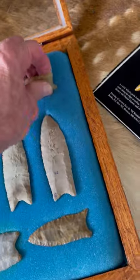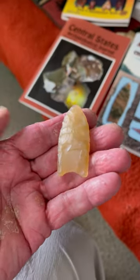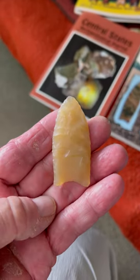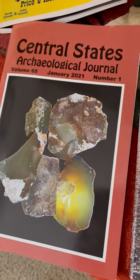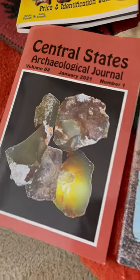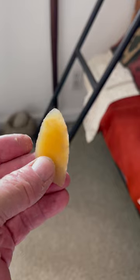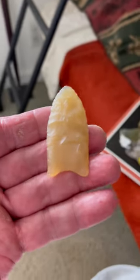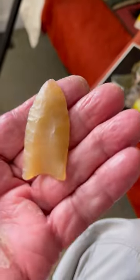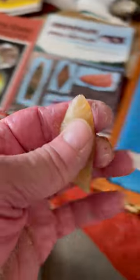We have a beautiful hole-in-the-wall agate Clovis. Dr. Michael Gramley did an article featured in the Central States Archaeological Journal for January 2021, volume 68, and this point is pictured in that journal. It's made out of hole-in-the-wall agate, which is just a beautiful lemon yellow type of translucent agate — just a magnificent specimen. It's been resharpened down quite a bit.